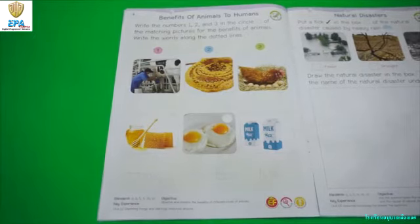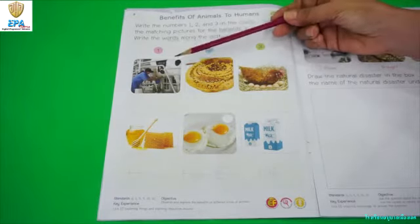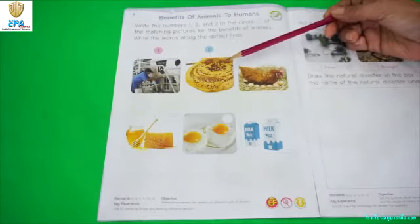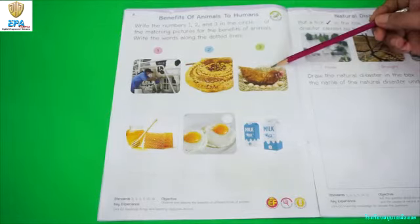Animals give a lot of benefits to humans. For example, a cow gives us milk. Bees give us honey. And chicken gives us egg.